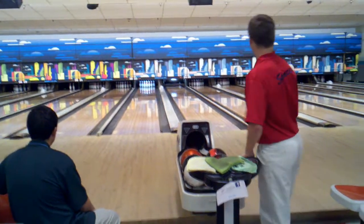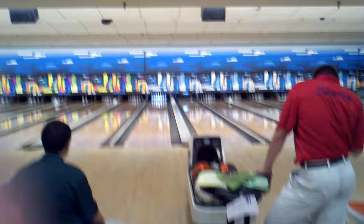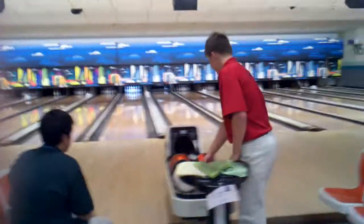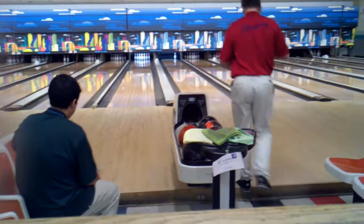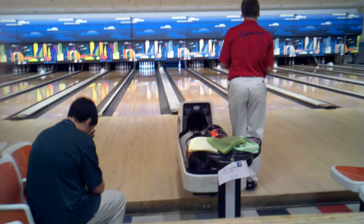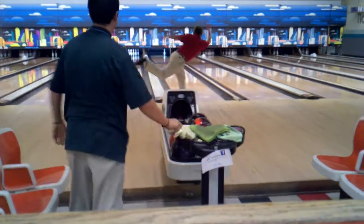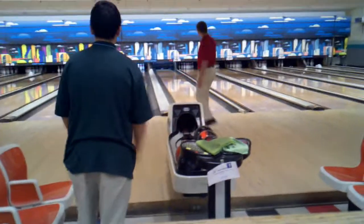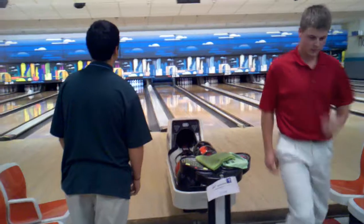Man, we have a chance at a tie here. Tyler could go nine spare, nine strike, nine out — anything can happen. This is a big spare even though it's just one pin. He picks it up — and a great finish: 222. Nice shot, man.